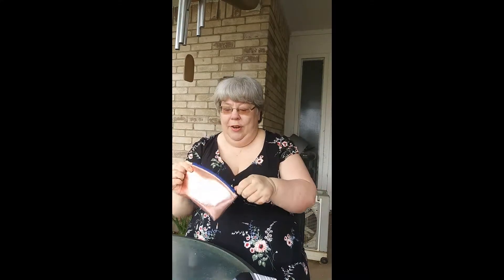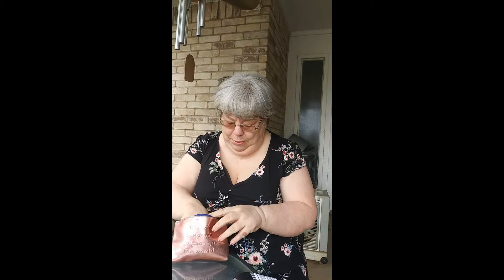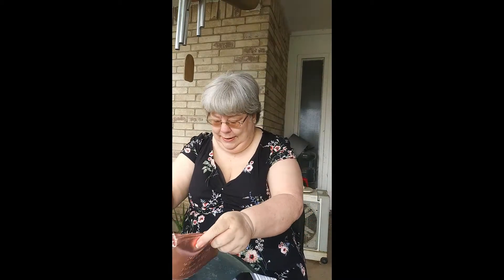With Ipsy, every month you get five trial-size products — sometimes a full-size product — in a cosmetic bag. Each month is different. This month's bag says 'And off she went to change the world,' and your products are inside.